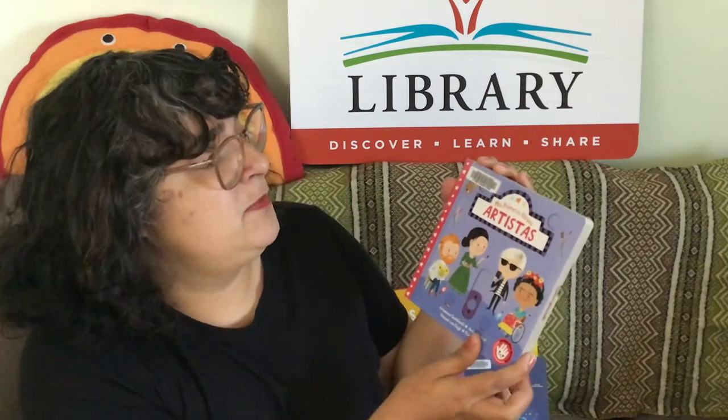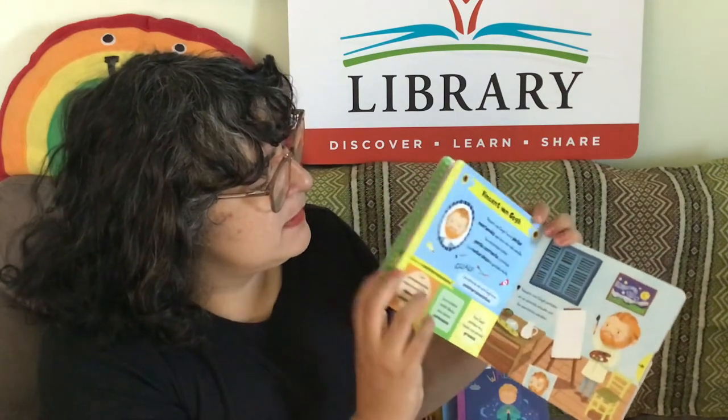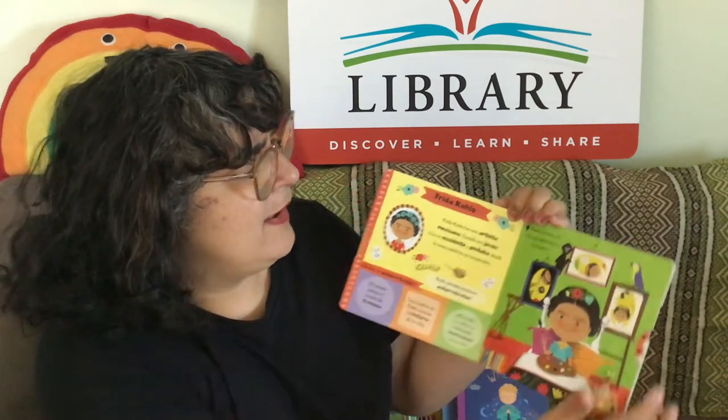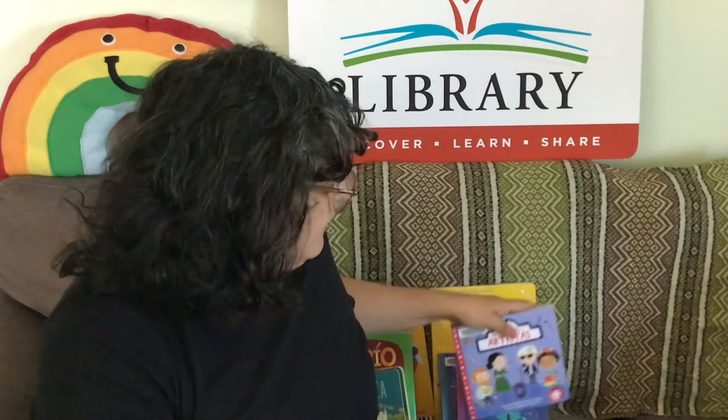There's even this book called Mis Primeros Heroes Artistas about artists. This one's pretty cool too because it has some tactile things you can move around. It introduces big words to kids too. So it's always important to keep reading to your kids — in Spanish if you speak Spanish, and in English. This is super helpful for them. You can play games in Spanish, sing songs in Spanish. They will love it.